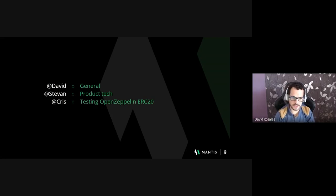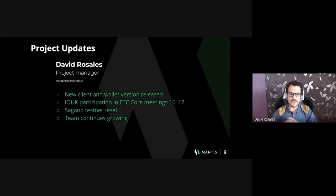Without further ado, let's go. Since the last video update we have released a new version of the Mantis client and wallet. This last release includes several bug fixes and improvements, with special attention on the syncing process. IOHK has attended the last two core ETC meetings. The first one was related to an open community discussion around the treasury proposal. As a next step, IOHK will be updating the draft proposal with the feedback received from the community and other ideas, and will be publishing new content around it.